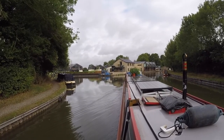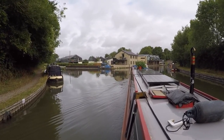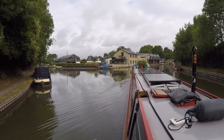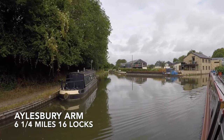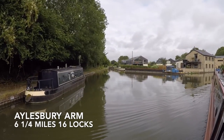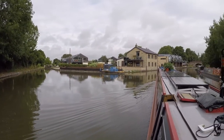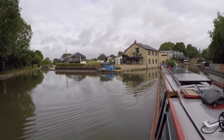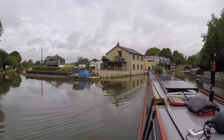This is the Aylesbury Arm coming up on the left-hand side, and this is what remains of the old wharf. So that's the Aylesbury Arm down there — narrow locks. We're not going down there this time. This is the old wharf; it's been sold off. That's one of the original buildings that's been converted.